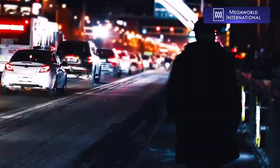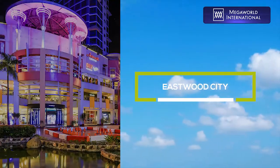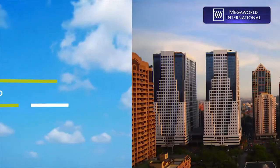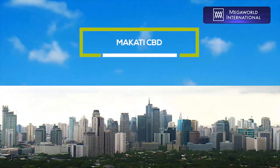Your new home is also near several prominent business districts such as Eastwood City, Ortigas Central Business District, Bonifacio Global City, and the Makati Central Business District.